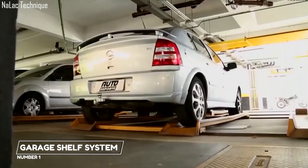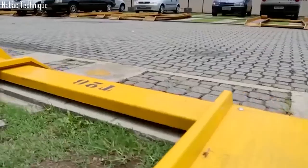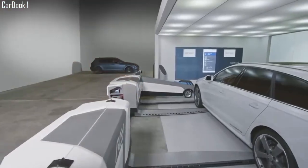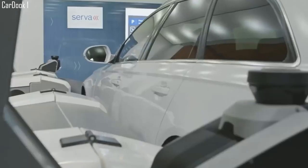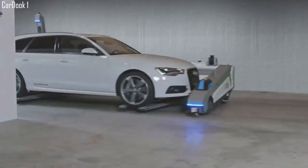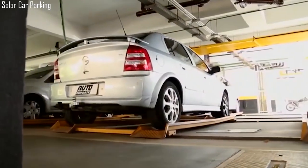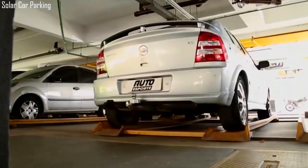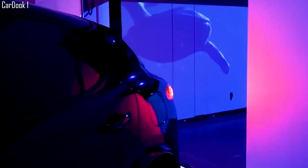1. Garage Shelf System. This is a homemade automatic garage shielding system from the UK. It solves the problem of having a garage that is large enough to contain your car but not large enough to open your car door and get out. With this system, you have to exit your car before getting into the garage. A sliding shelf then helps move the car in and out of the garage. The system works effectively for a double garage too.